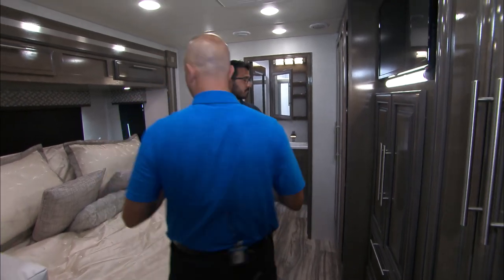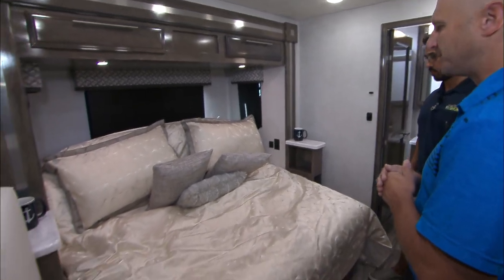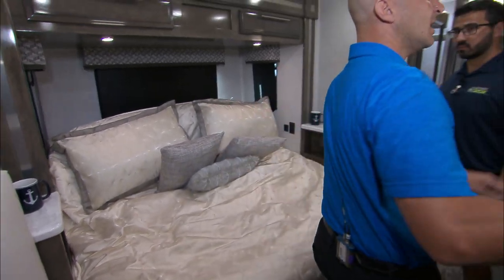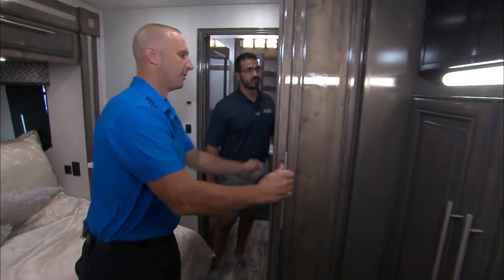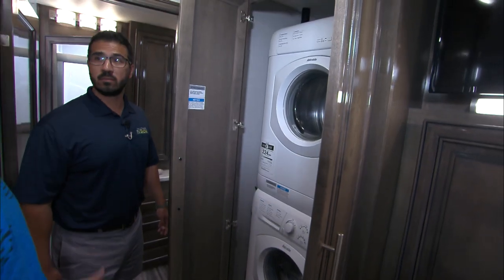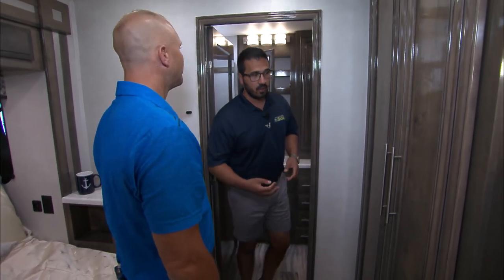You've got a huge wardrobe back here and a tilt bed — 72 by 80 inches, a full 80-inch king-size bed. The nice thing is it ratchets up for reclining or watching television. You've got a wardrobe on each side, and you also have a full stacked washer and dryer on board. You can do all your laundry right here in the bedroom. The stackable is nice and quick.